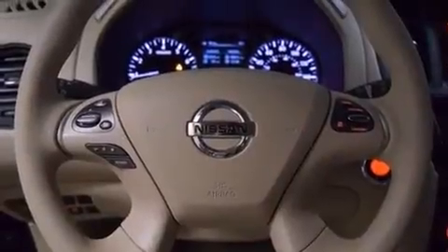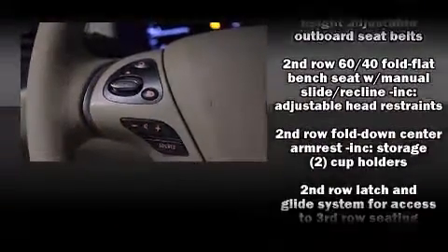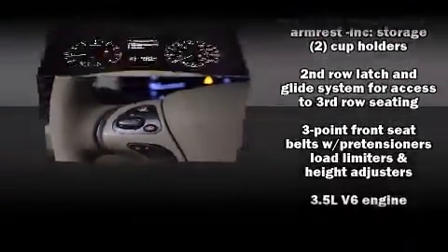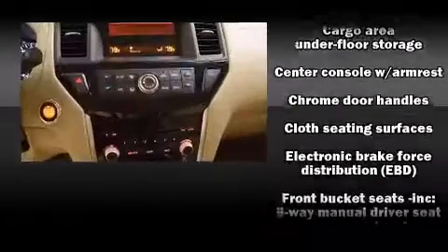The system features six well-positioned speakers. Nissan also prioritized safety and security by including dual front impact airbags with occupant sensing airbag and a panic alarm.